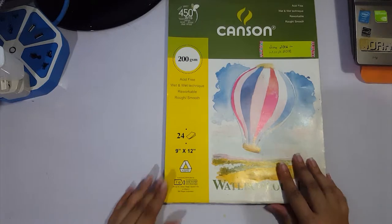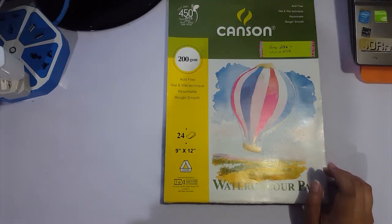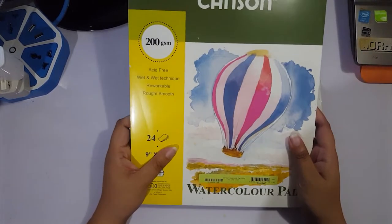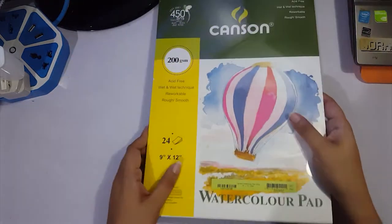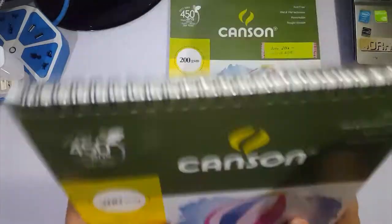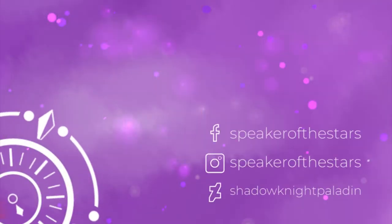That ends this watercolor pad. My Christmas Kris Kringle person knew I liked art materials and got me the exact same pad — she got me the exact same one, which is great because I really love this pad and don't think I'll be switching out from it anytime soon. I'll be opening it soon since this one is finally done — more drawings for 2018. Hope you guys enjoyed, and I'll see you again in my next video.